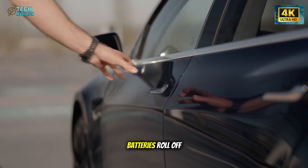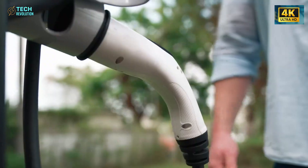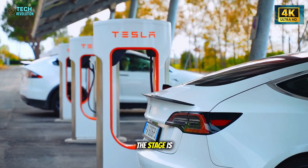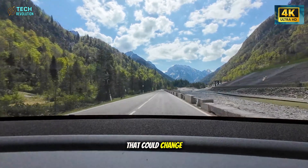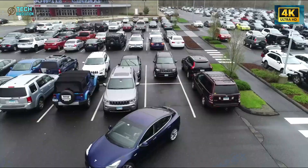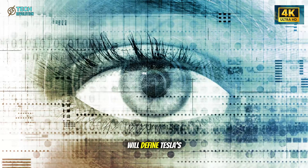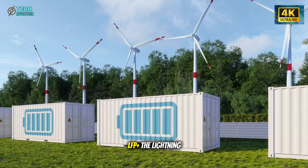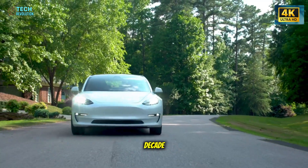Because once these batteries roll off the line, Tesla won't just control EV performance — it'll control the economics of clean transportation itself. Three chemistries. One global strategy. A $15,000 EV that could change how the world drives and how automakers compete. Which of these batteries do you think will define Tesla's future: the ultra-durable LFP Plus, the lightning-fast M95, or the hybrid solid-state that bridges the next decade?